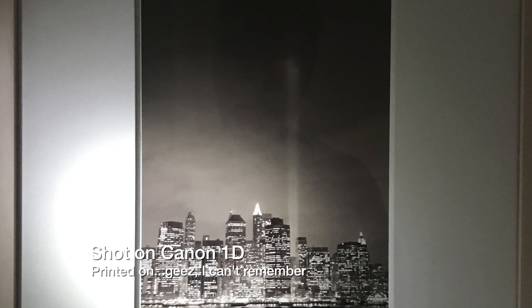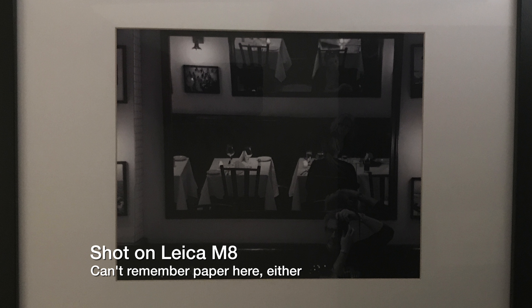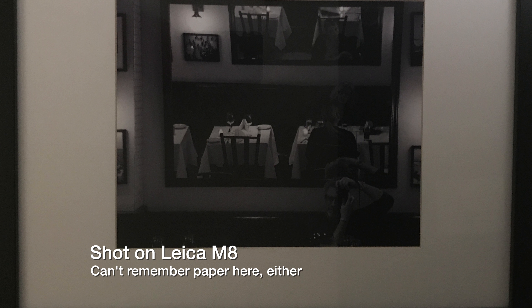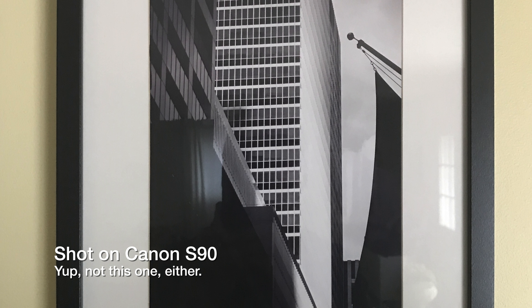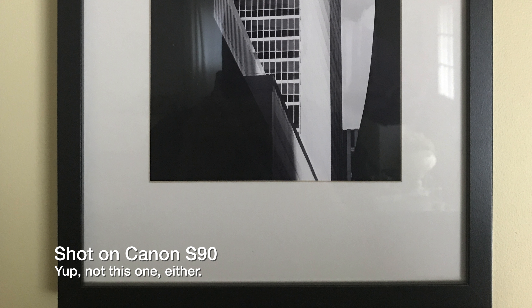Of the 8x10s, one was taken with an original 4-megapixel Canon 1D back in 2002, which I still have. One was taken with a 10.3-megapixel Leica M8, which I sold. And four were taken with a little 10-megapixel 1/1.7-inch — maybe APS-C Tiny? — Canon S90 point-and-shoot, which I think is sitting in a drawer somewhere still. The A3, remember this is 13x19, was taken with a 12-megapixel iPhone 6.